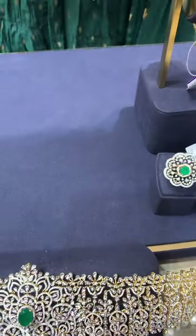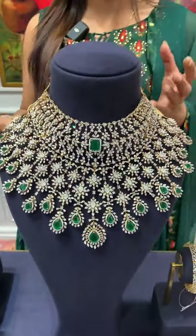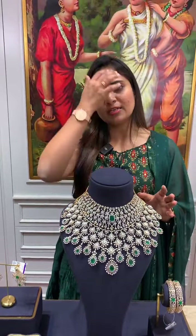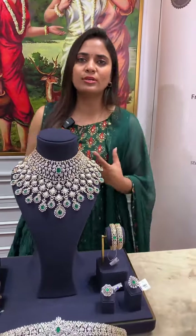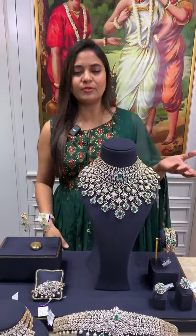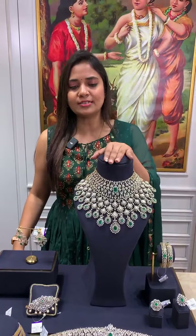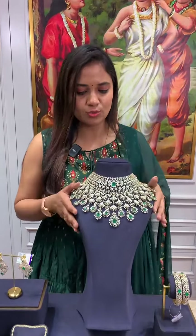Next, let's see the perfect reception set. The complete bridal set — haaram, mantika, bangles, ring, earrings, and vadaanam — has been shown. Now let's see a different reception set. For reception, we prefer heavy chokers with fancy dresses like lehengas. This is a perfect and very beautiful choker — heavy, double decker, like brooches with flowers throughout.